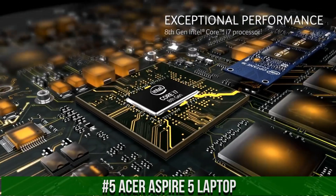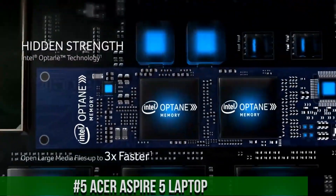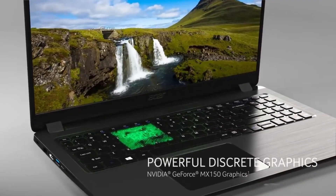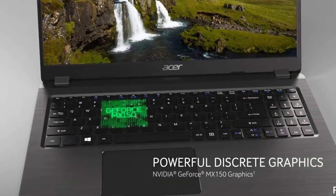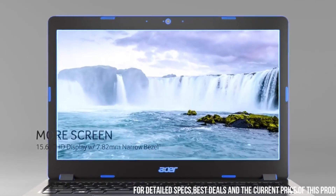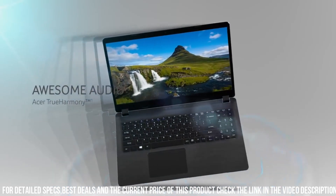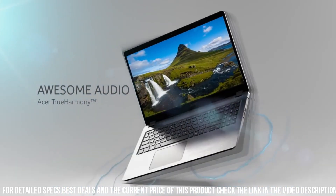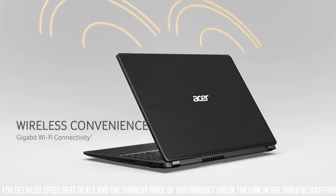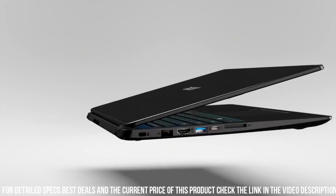This sleek and powerful device is designed to meet all your computing needs. Whether you're a student, professional, or casual user, the Acer Aspire 5 offers a perfect balance of performance, portability, and affordability. The Acer Aspire 5 features a vibrant 15.6-inch Full HD display, providing crisp and clear visuals for all your multimedia and productivity tasks. Whether you're streaming movies, editing photos, or working on spreadsheets, the display delivers an immersive viewing experience.